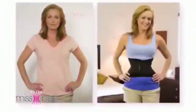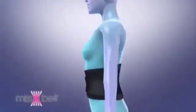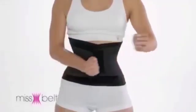I've been wearing it for the last three months and I can't tell you how good it's been for me. Miss Belt gave me back my waist. It tucks your belly, slims your waist, supports your back — feel more firm and toned, and shape your figure in just seconds.